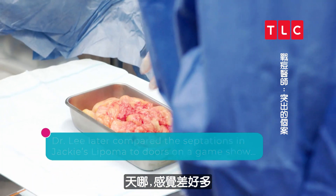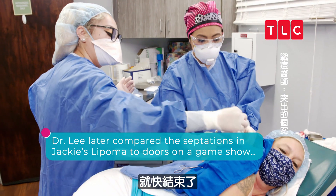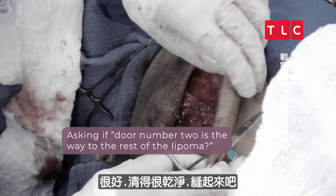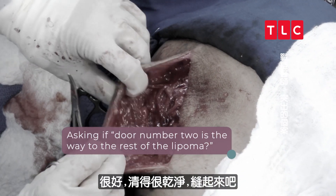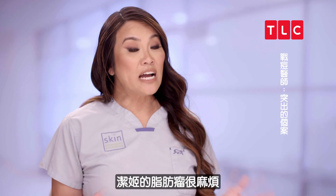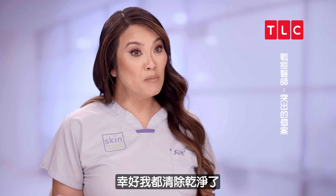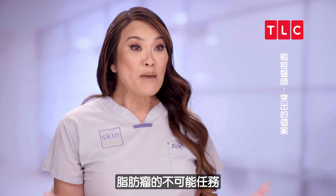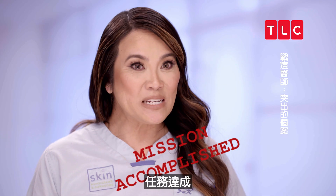Holy moly, that's crazy — we're close now. That looks pretty darn good. Let's stitch it up. Jackie's lipoma gave me some trouble, but I do think I got all of it. Lipoma impossible — mission accomplished.